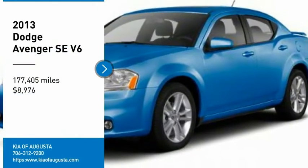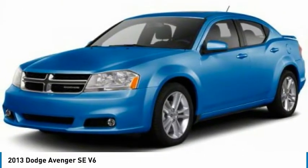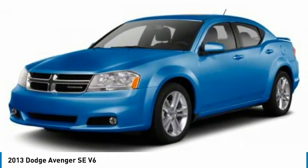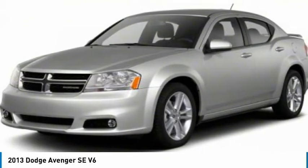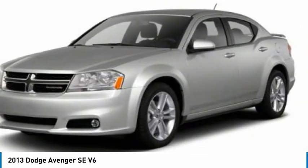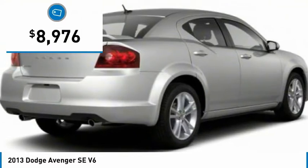You are going to love the 2013 Avenger. The Avenger combines strength with fuel efficiency to ensure that its sporty looks do not deceive. Electronic stability control is designed to help you maintain control during inclement driving conditions. Surprisingly roomy, with the Avenger you can have the sporty looking car you want and still get the storage space you need, and is priced below $10,000.